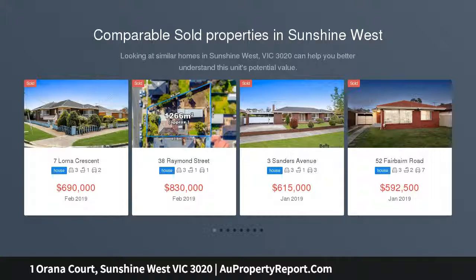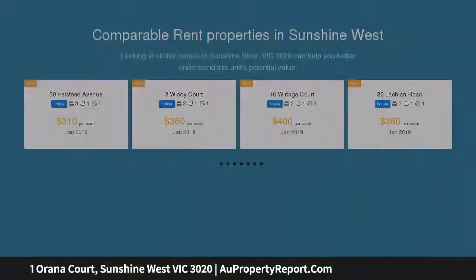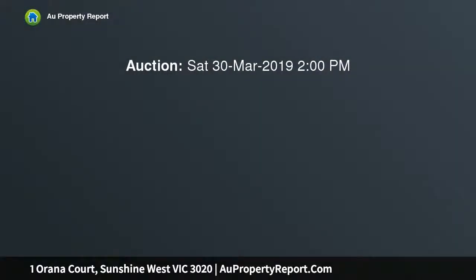This solid three-bedroom home invites families, couples and investors to enjoy its space and location. Behind the secured fencing reveals a well-built triple-fronted brick home that presents superb living for the family, a great starter or alternatively a solid investment. The spacious three-bedroom home,